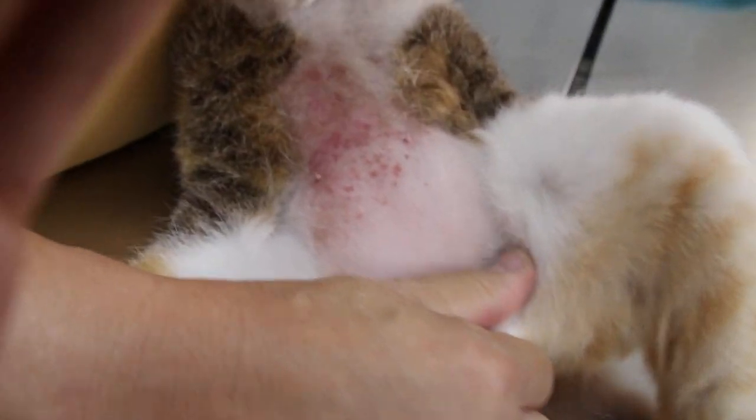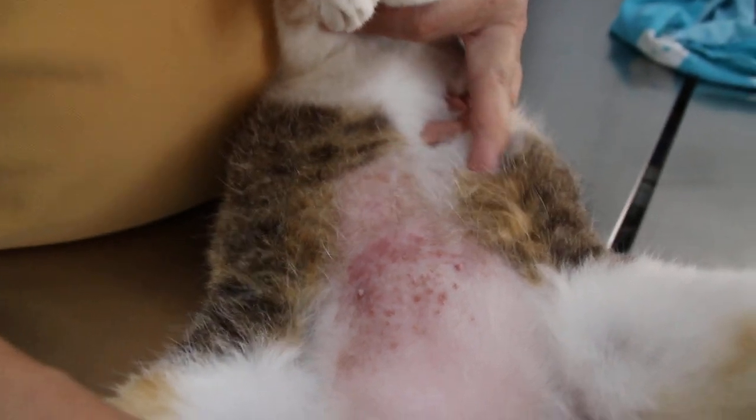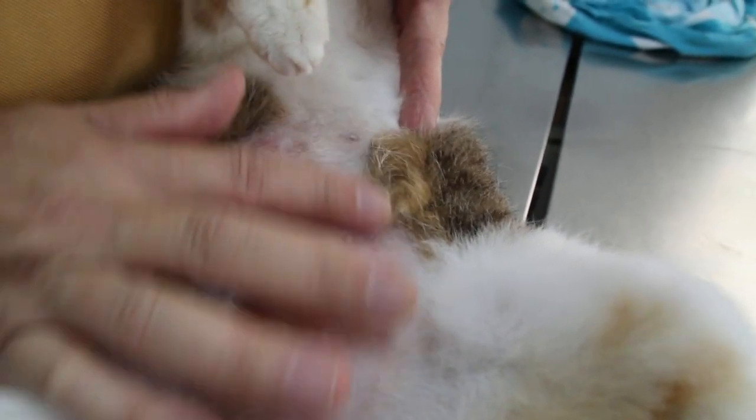The owner doesn't know how long the rashes have been present. This is one of two cats; the other cat has no problem. The other cat also has no hair in the sterilization area.